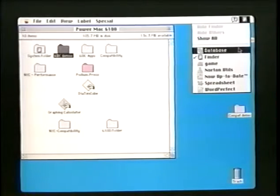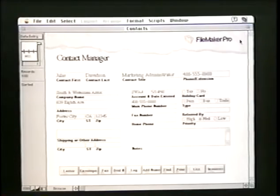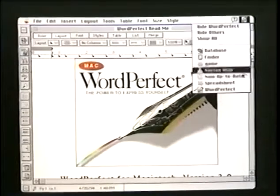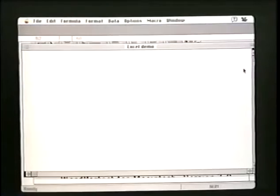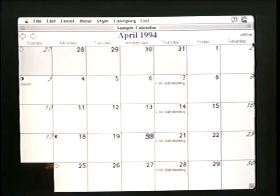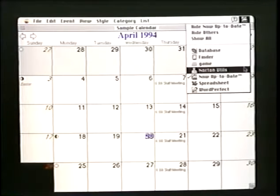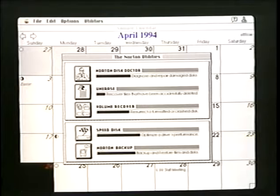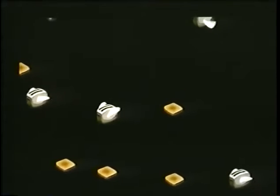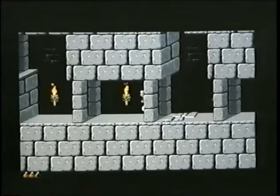Existing Macintosh applications continue to run on Power Macintosh at speeds up to a Quadra, even though they were written for a completely different microprocessor. 68000 versions of major products — FileMaker, WordPerfect, Excel — run on the new platform. You can keep using utilities like Norton Utilities, screen savers, and other software that depends on special features of the computer. You can still play the same versions of your favorite games.